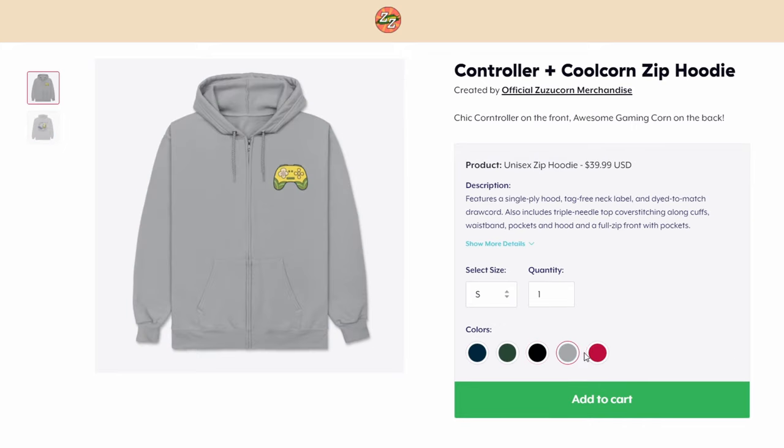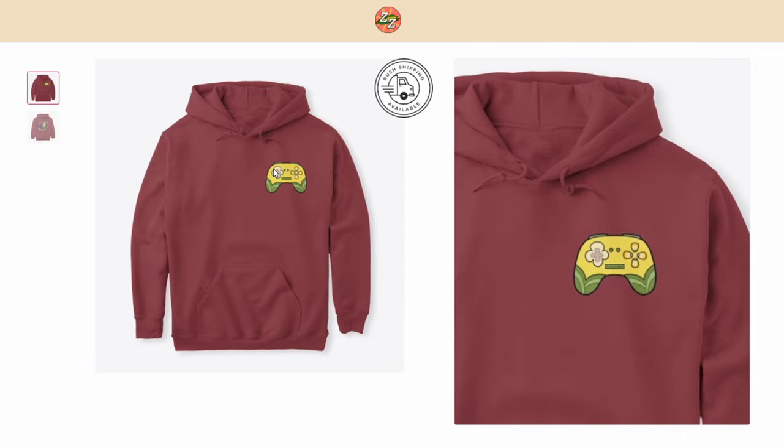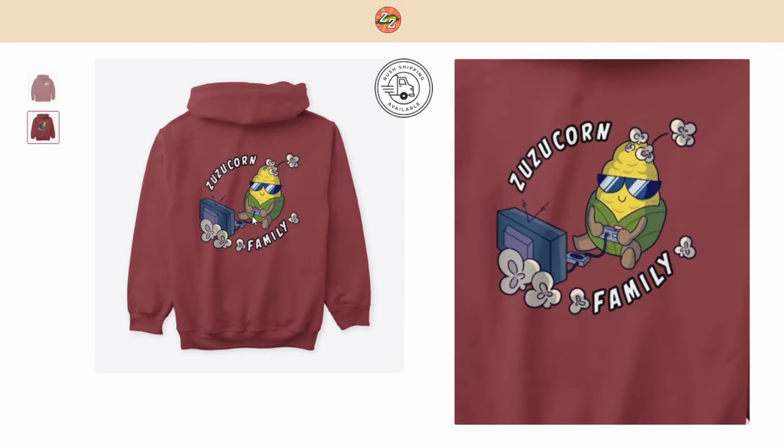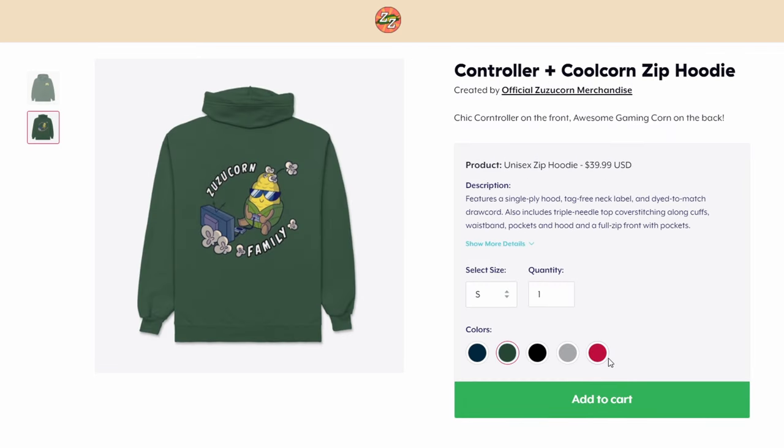These come in different colors, carefully selected by myself, and sport a wonderful controller design on the front and the exclusive cool corn design on the back. This design is exclusive and only available on the pullover and zip hoodie, so make sure to grab one if you can.